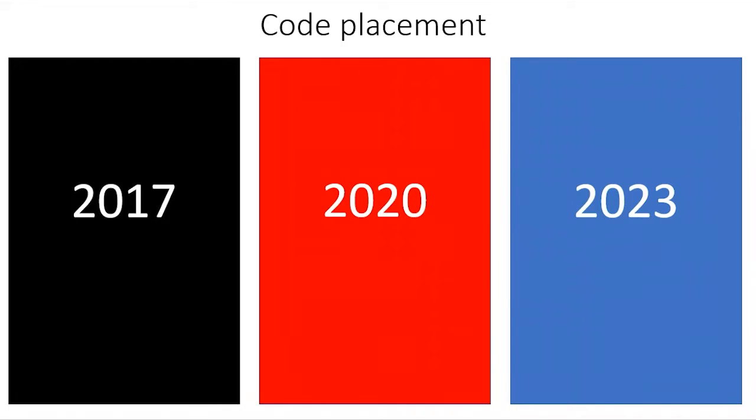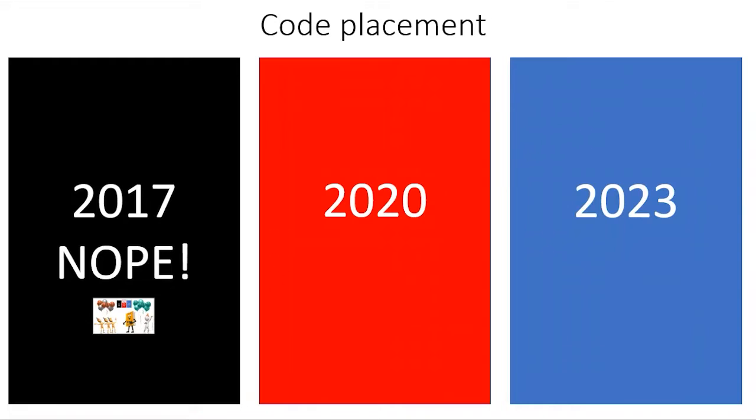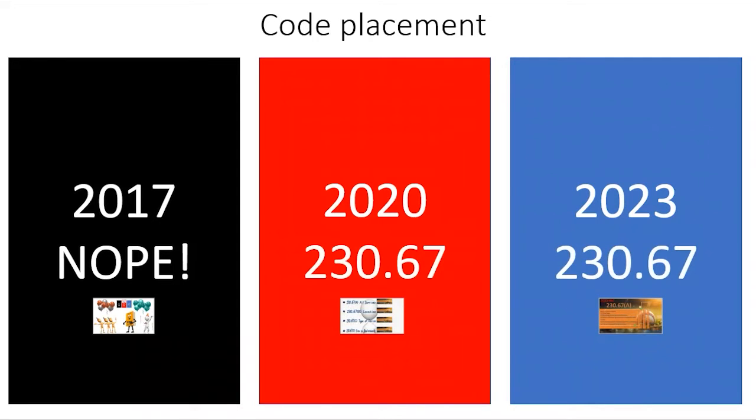So let's start with 2017 as the base. There is nothing about mandatory surge protection in the 2017 NEC. Then in the 2020, they create a new section, 230.67, and it's the same code reference in the 2023.